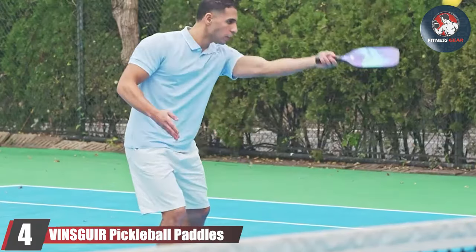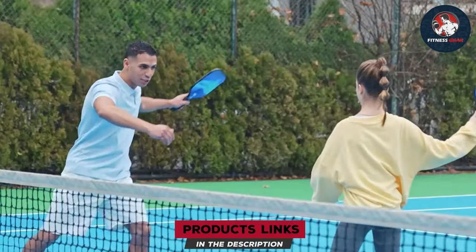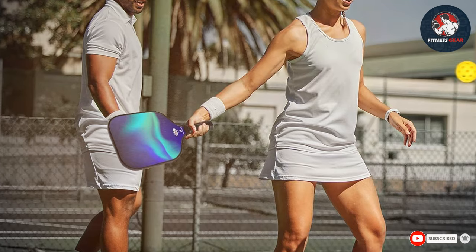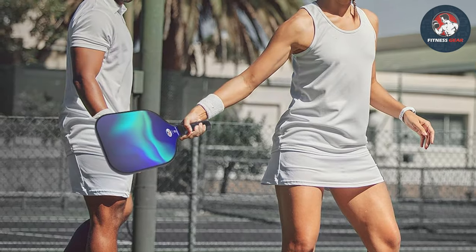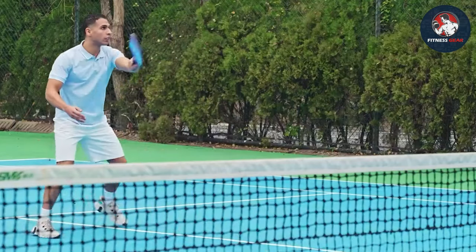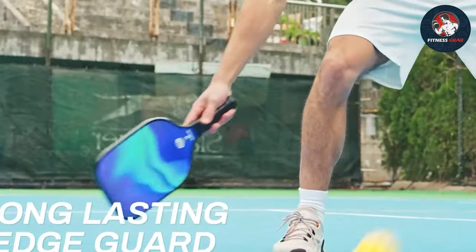Number four: Vinsguir pickleball paddles, crafted to revolutionize your gameplay. Endorsed by the USAPA and meticulously designed to meet the demands of competitive players, these paddles offer exceptional value. They feature a sleek and modern design with an aerodynamic shape that reduces air resistance for faster swings and more precise shots, plus a comfortable grip to minimize hand fatigue.